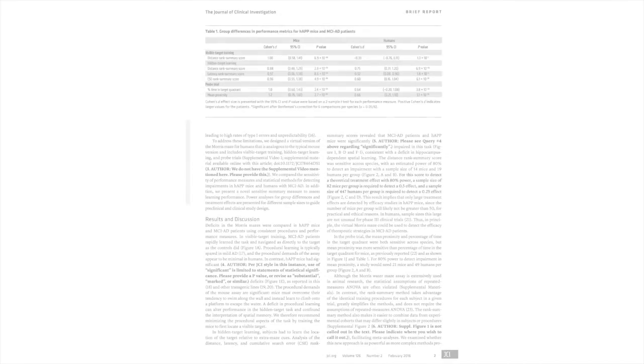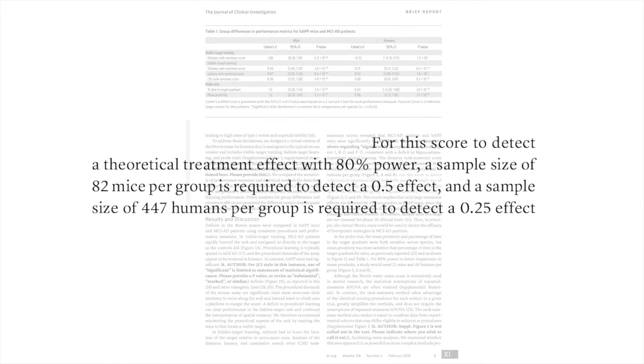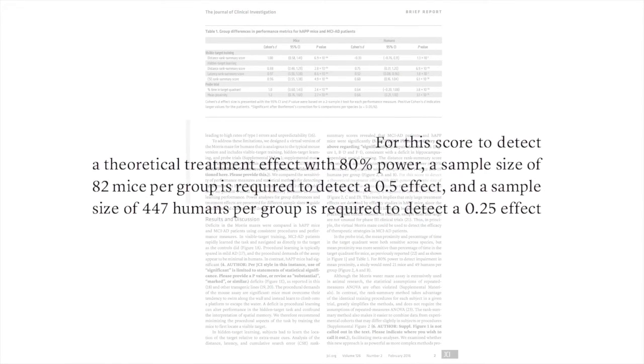One important recommendation that we provide in this manuscript is the number of subjects that will have to be enrolled in a study — either for animal research or human clinical studies — to get enough statistical power to detect not only a deficit but also to detect a potential effect of a drug.